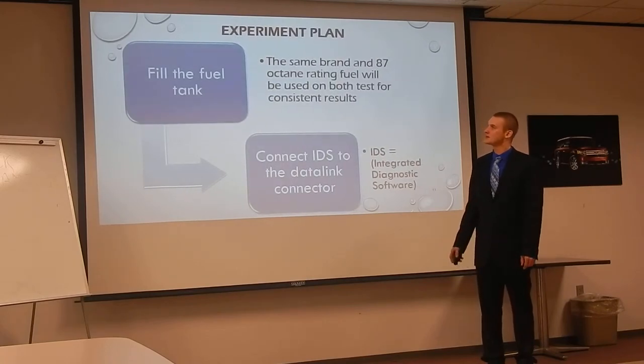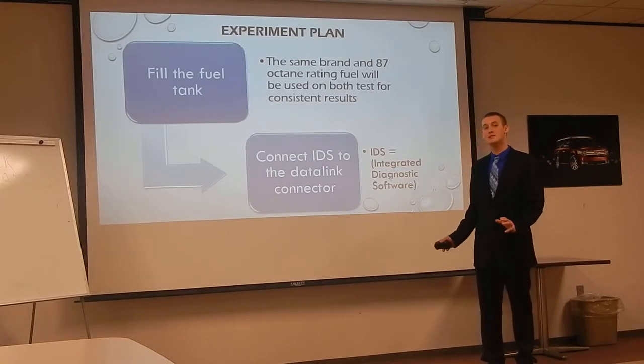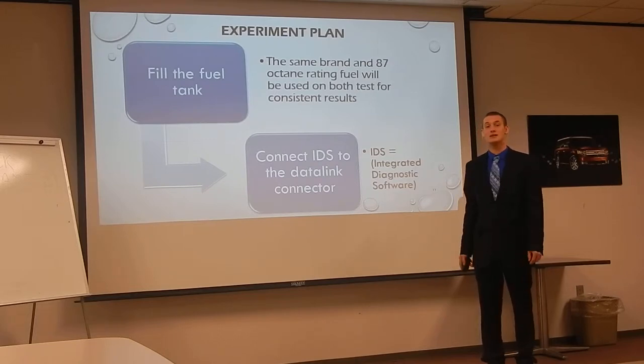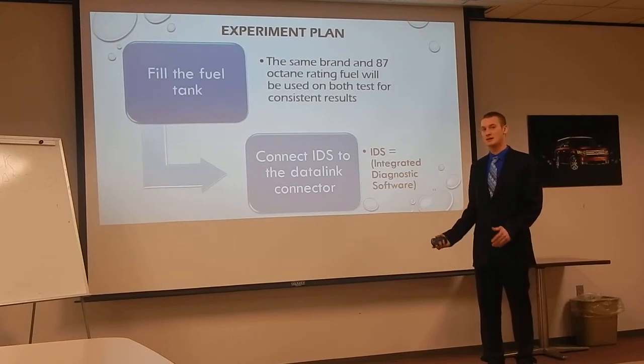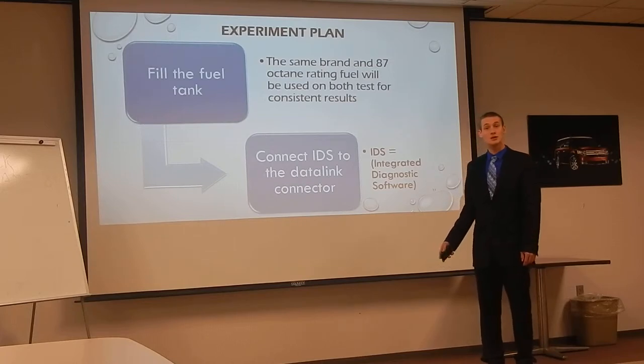Here's my experiment plan. Before I did any testing at all, I wrote up step-by-step very detailed instructions for what I was going to do, to ensure that I performed the exact same testing on both vehicles and came up with the best method for accurate and consistent results. The very first thing I did was simply fill the fuel tank up. I made sure with both vehicles that I used the exact same fuel station, fuel pump, and fuel grade, to prevent fuel from affecting my results.